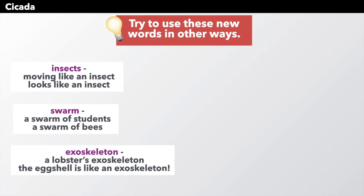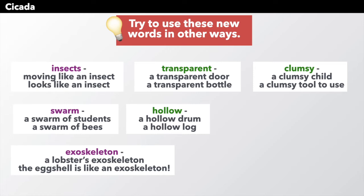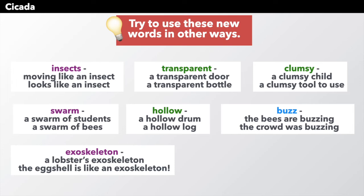Transparent — clear. We could have a transparent door or a transparent bottle to see inside. Hollow — things that are empty, like a hollow drum or a hollow log in the forest. Clumsy — things that are falling all over and running into things, maybe a clumsy child or a clumsy tool to use. Buzz — the bees are buzzing, or even a group of people: the crowd was buzzing, we could hear it.